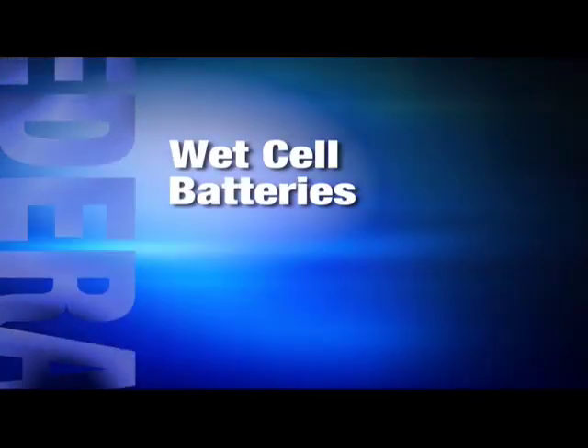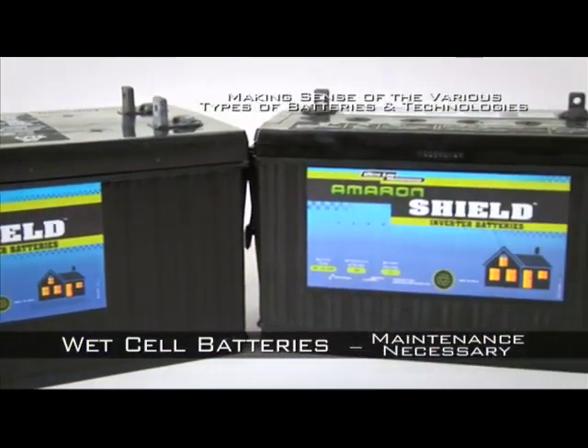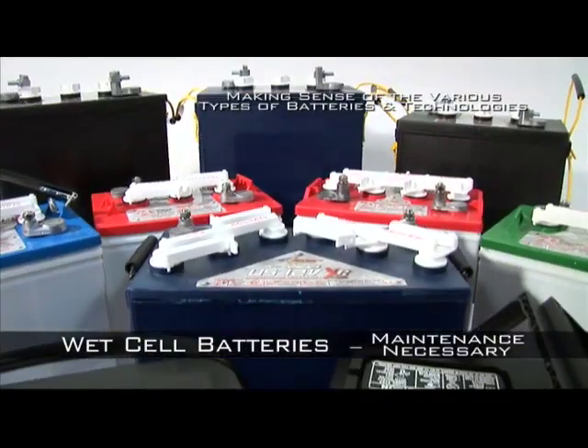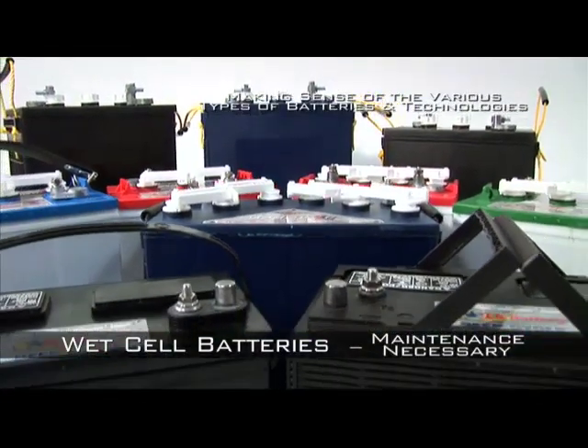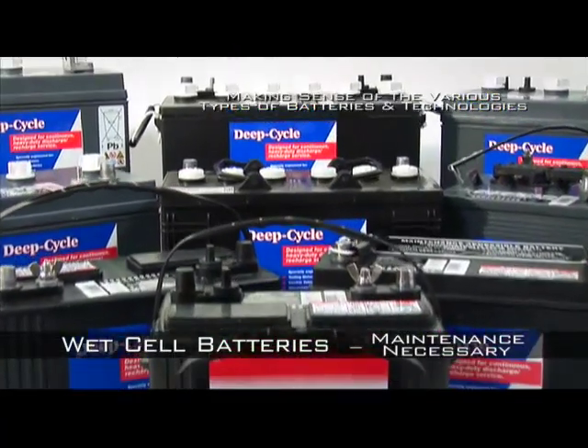Wet Cell batteries are the most widely used in most applications, as they are generally less expensive than either AGM or Gel cells. But Wet Cells do not provide the same cycle life or convenience, and they also generally require active customer maintenance.